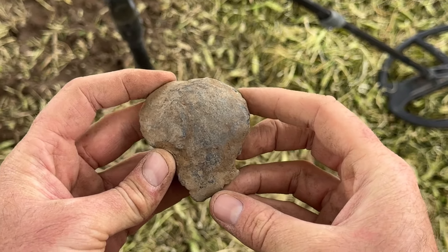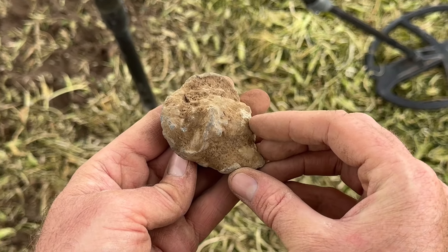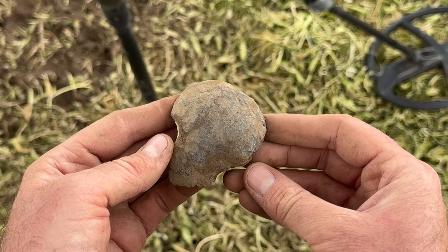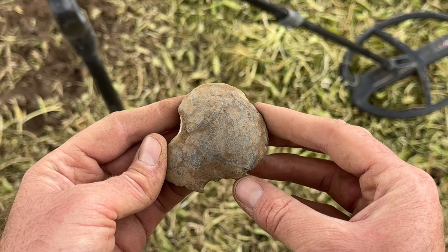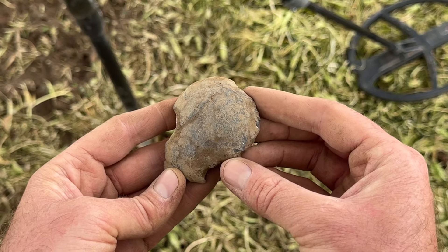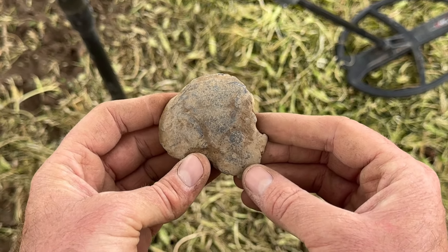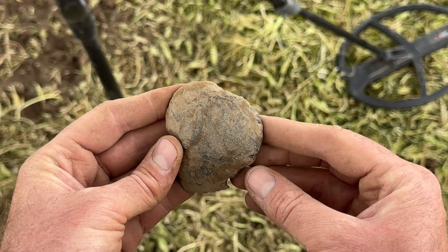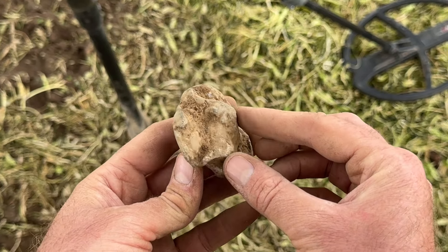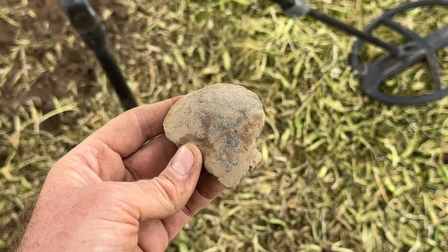Check out that lump of bronze — weighs about half a pound. Purpose unknown, but it is a piece of bronze. Incidentally, Martin actually found an item in this exact field last year that's in a museum — it looks like the funnel for casting two bronze axe heads, and the suggestion is it could be Bronze Age, about 2,500 to 3,000 years old. So when you find a big lump of bronze like this, you do wonder. Well done Martin.